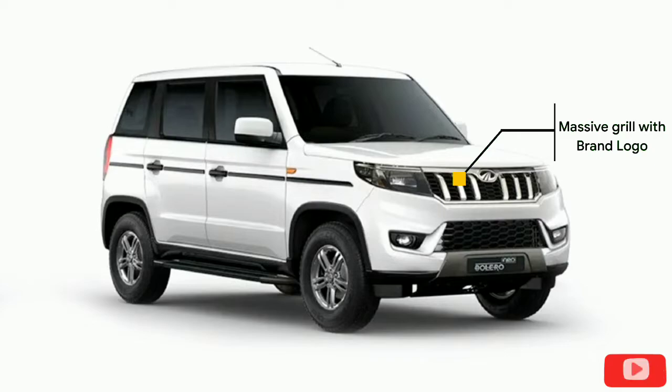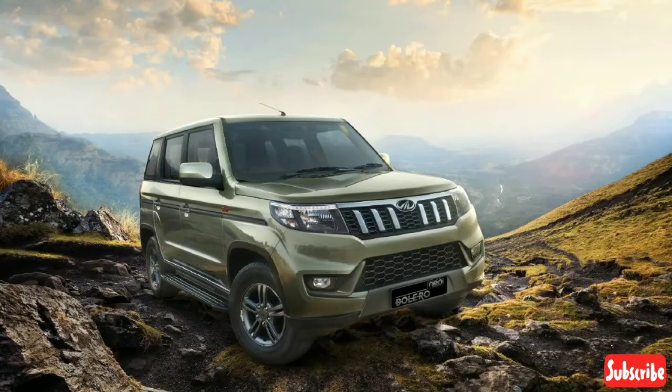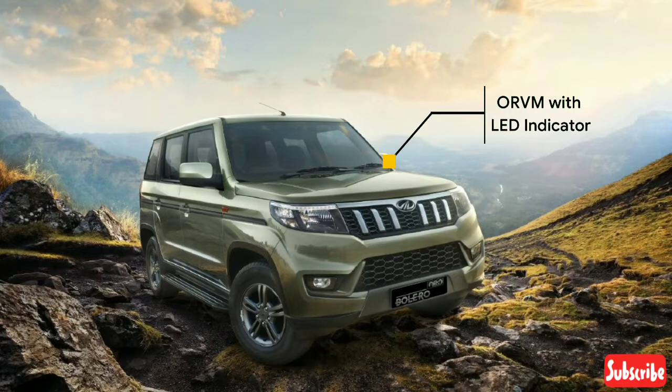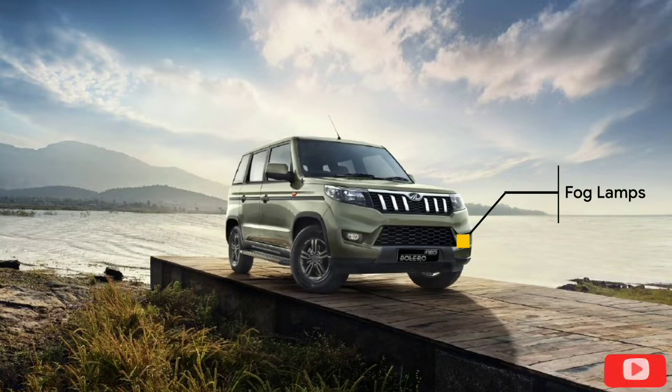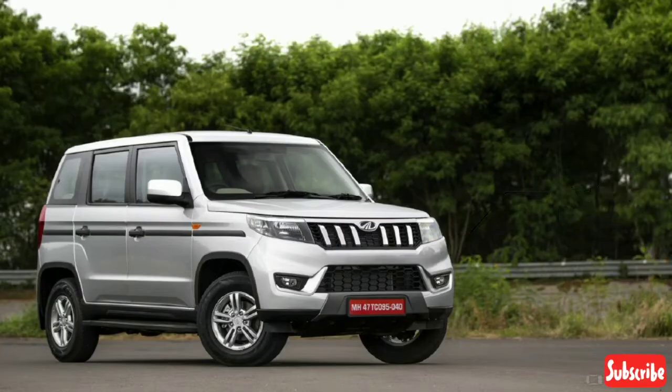First, let's look at the engine and transmission. Engine type: MHAWK100. Engine displacement: 1493 cubic centimeters, fuel type diesel. Max power output: 100 bhp at 3750 rpm, emission norm: BS6. Max torque: 260 Nm at 1750-2250 rpm.